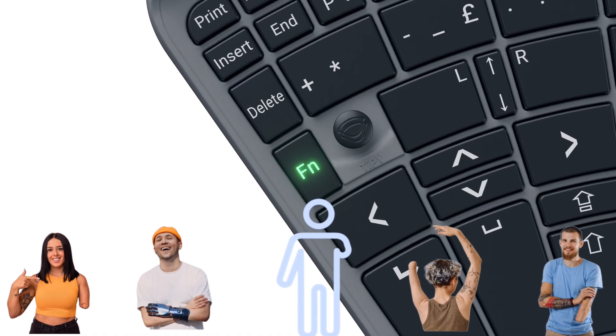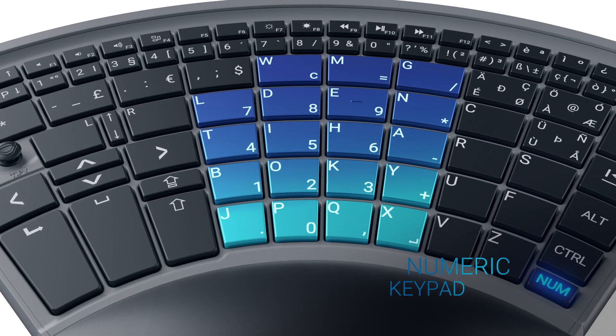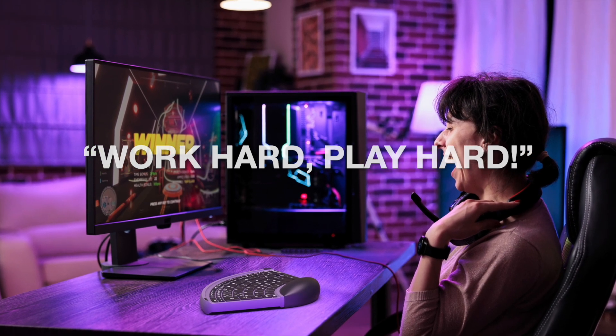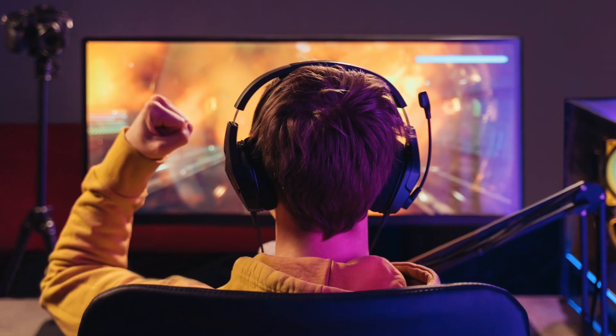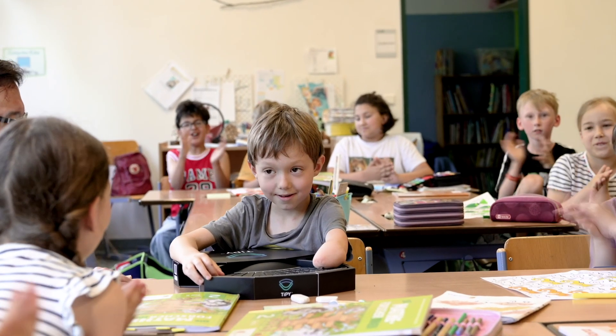This groundbreaking assistive device empowers you to fully engage in your digital life and maintain your independence. Experience how the Tippi Keyboard can provide you with inclusive access to the computing world and make your daily life easier. Discover the versatility and efficiency of the Tippi Keyboard and embrace a new level of accessibility.